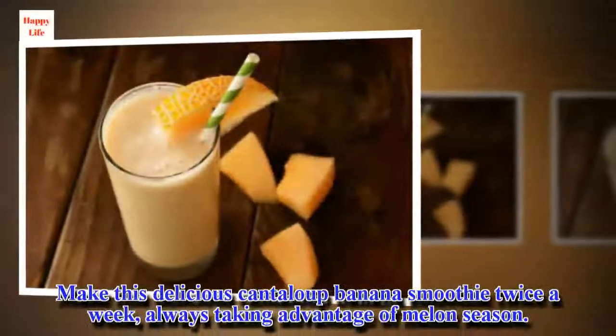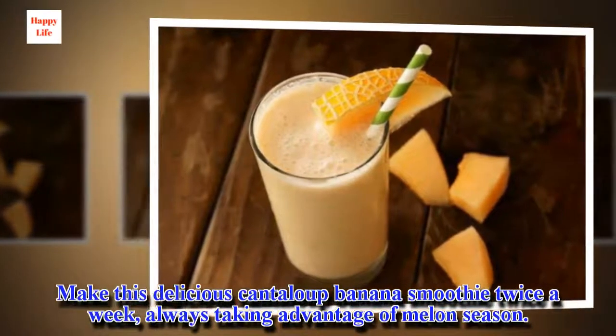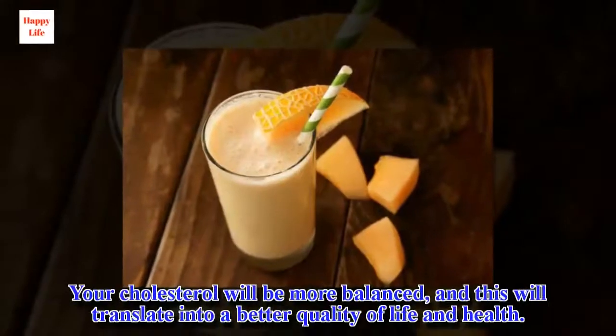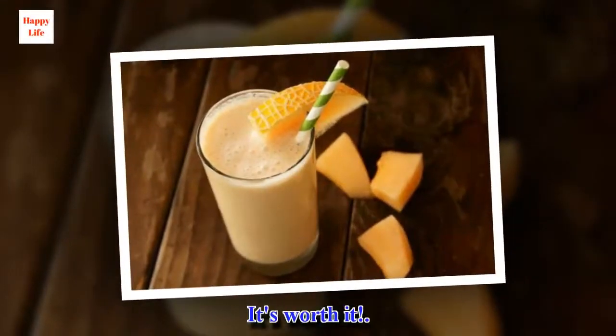Make this delicious cantaloupe banana smoothie twice a week, always taking advantage of melon season. Your cholesterol will be more balanced, and this will translate into a better quality of life and health. It's worth it.